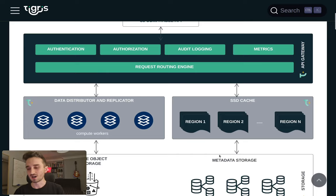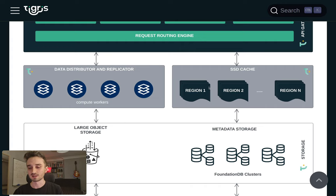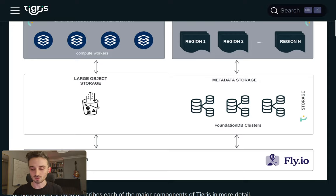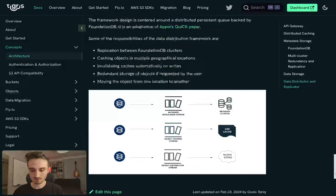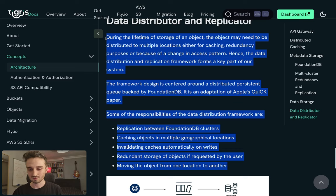These Tigris workers communicate with FoundationDB clusters. They cache objects in SSD caches deployed globally in cache nodes in each region, and they also send objects to large object storage. Scrolling down, the compute workers send metadata and application streams to the FoundationDB clusters, cache the objects, and distribute them to blob stores. They take care of all of these things so you don't even need to think about it.